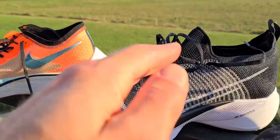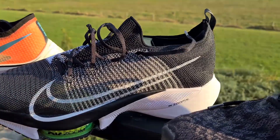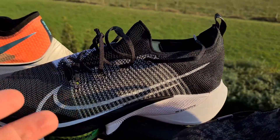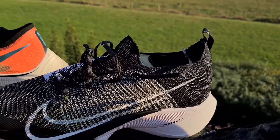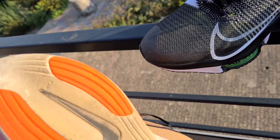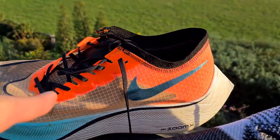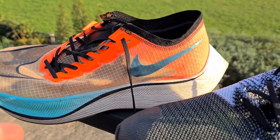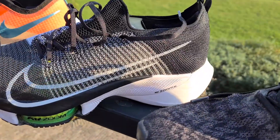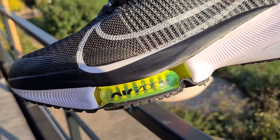The Zoom Tempos have a plate in the shoe and give you lots of energy back while running. They are still very fast but a little more affordable, a little heavier, and a little more durable. I ran one marathon on the Vaporflys and you can see they already had quite some damage. The Tempo gives you more dampening, a little softer, with the air zoom cushioning.